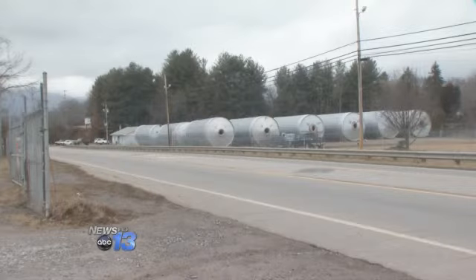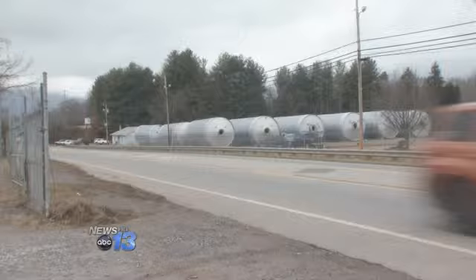The brewery, of course, is now under construction on Craven Street along the French Broad River. Those are our fermentation vessels and bright tanks. They came from Germany, and we'll be bringing them to our site on Craven Street in the next few weeks.